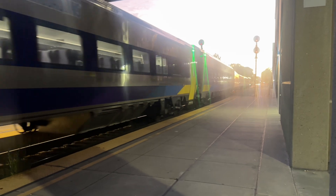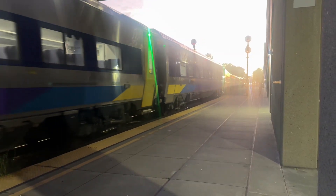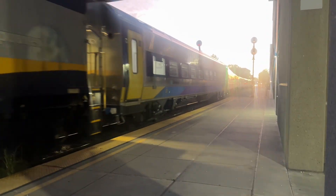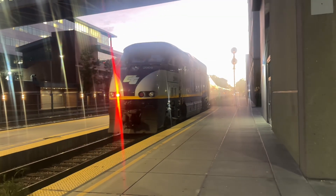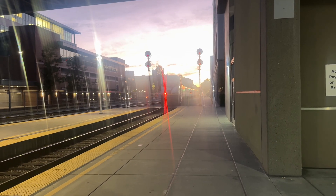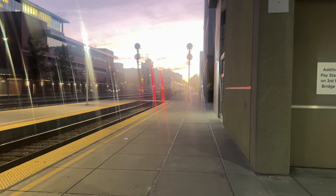That's 2004 F59PHI. All right, folks, that train is off to the Amtrak yard. We'll be returning back at 7:12 tomorrow morning.